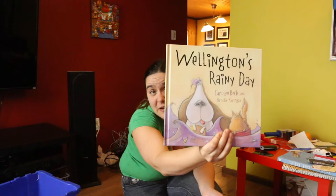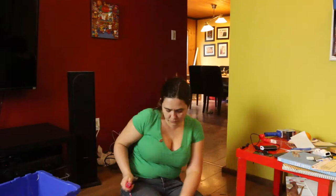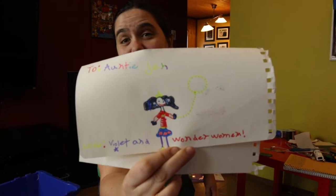Wellington's Rainy Day — this is one of my favorite picture books. It's hilarious. Trigger warning if you are sensitive to vomit because there is vomit in it, but it is a great book by Carolyn Beck and Brooke Kerrigan. Birthday card from my niece Violet — she knows me very well; there's Wonder Woman on it.